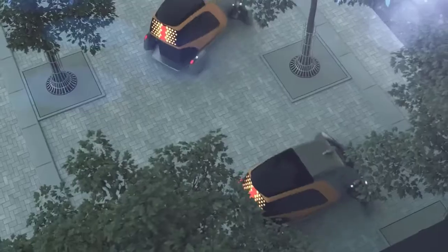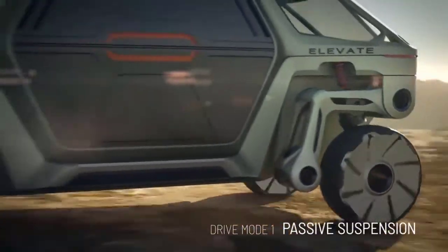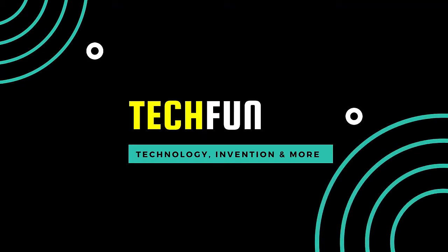You are going to watch 10 concept cars of the future in this video. If you have not yet subscribed to our channel, please subscribe and hit the bell icon so that you will be notified when we upload more such videos.